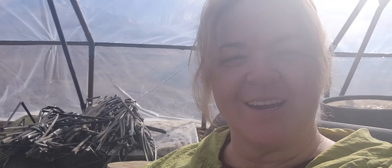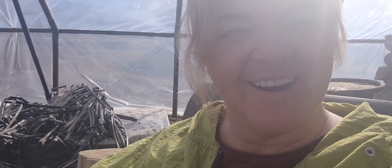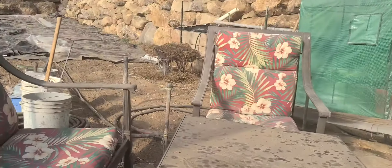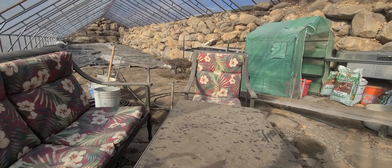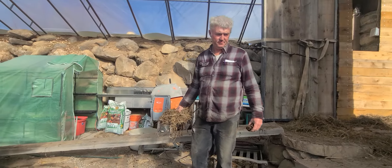Today's update on the Walipini is coming from the comfort of these wonderful chairs William put here. We have this little sitting area and I like it — I'm enjoying it. Well, William is hard at work, so tell us all about it.